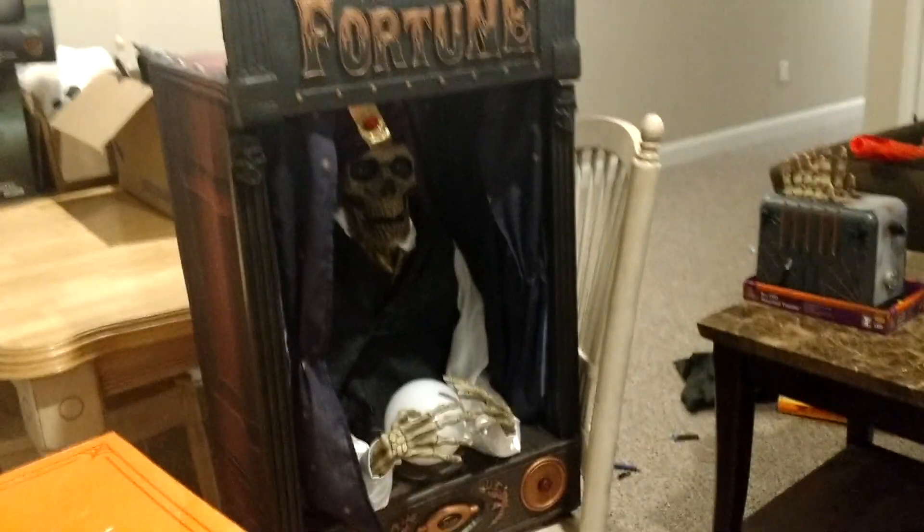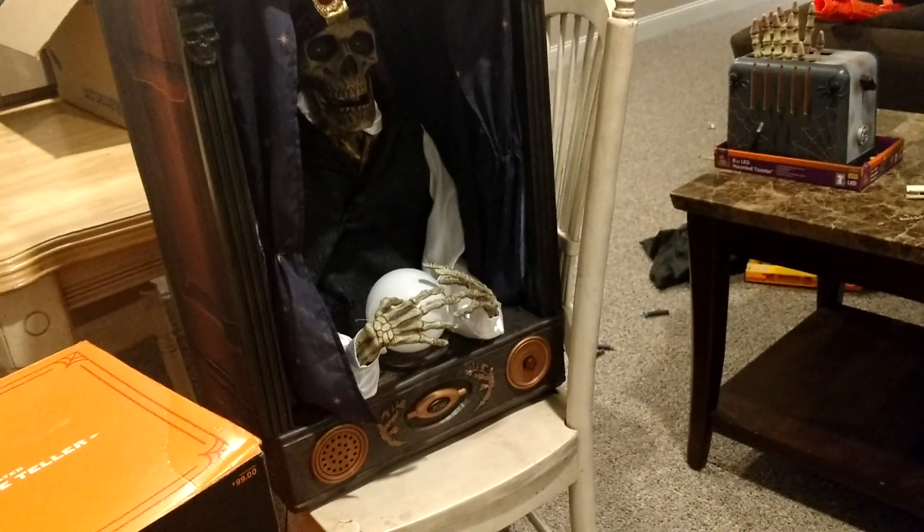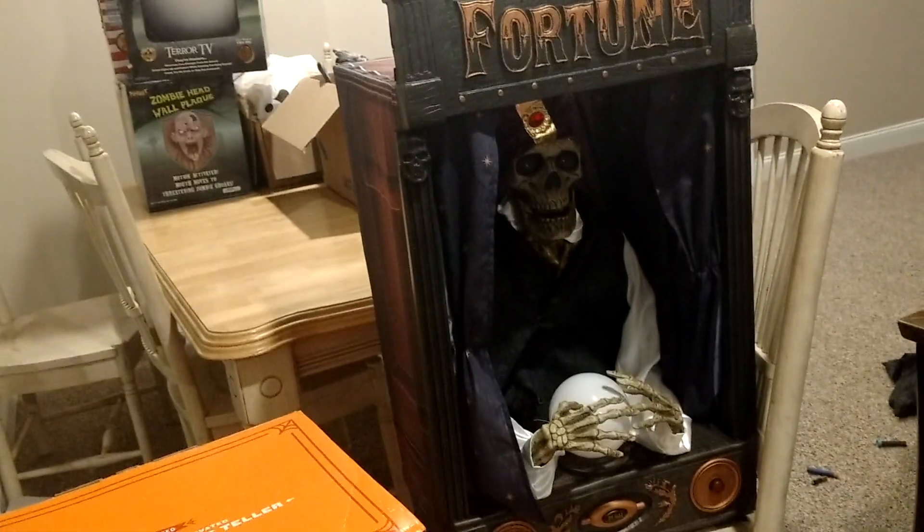The first time I turned this on, it scared the crap out of me because it's literally so loud and it goes off right when you walk by it. This is a great thing that will scare people when they walk by if you put it out for Halloween — that's what I'm really excited about. I'll plug it in here and show you guys what it does.